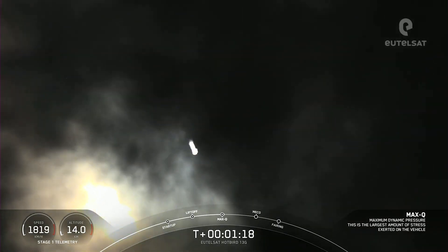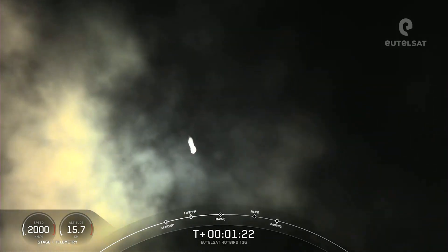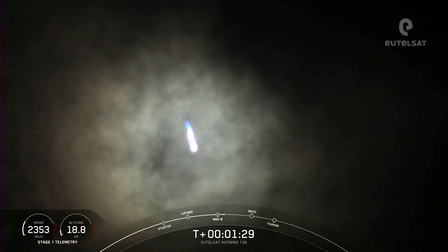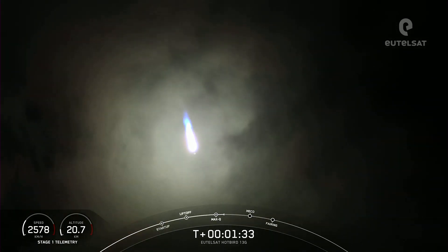Max Q. We've just passed through Max Q. That is the largest structural load that the vehicle sees on ascent. After we pass through Max Q, we can now begin to throttle up the nine M1D engines on stage one.